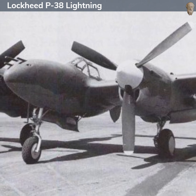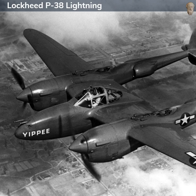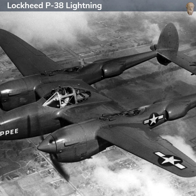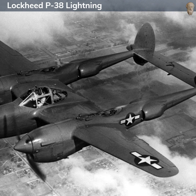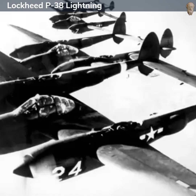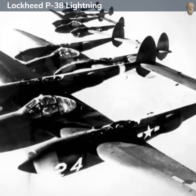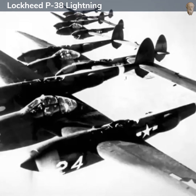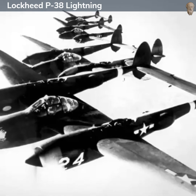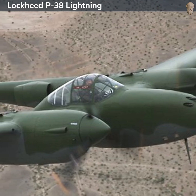The aircraft had a top speed of around 414 miles per hour, and a range of 1,300 miles with external tanks. It was powered by two Allison V-1710 liquid-cooled V-12 engines, each delivering 1,475 horsepower. The P-38 featured a tricycle landing gear system, which was somewhat innovative for its time, providing better visibility while on the ground and making takeoffs and landings easier compared to the tail-dragger configuration common to most other fighters of the era.